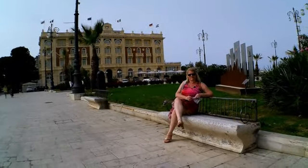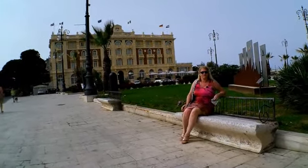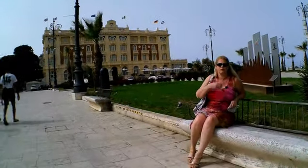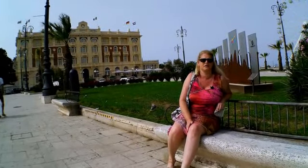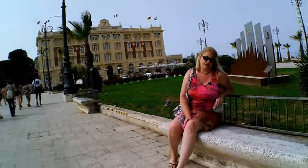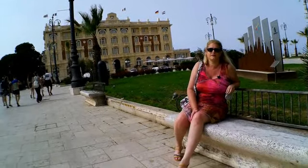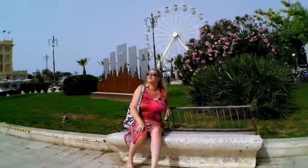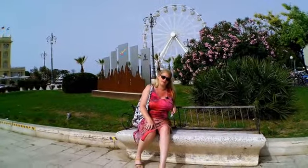Here is a nice space in Cesenatico. Behind me you see the Grand Hotel, which exists — I think — around about more than 40 to 50 years. You can also see the sky wheel behind me. It's a very nice area here to relax and enjoy the day, with a little bit of sun.